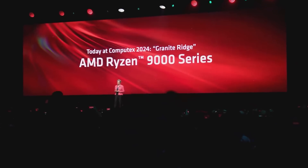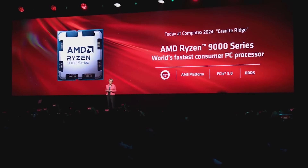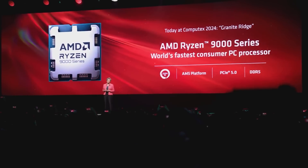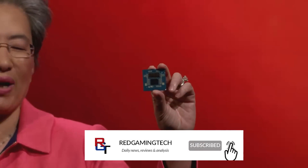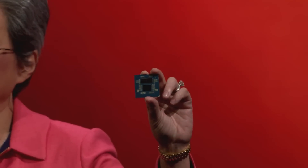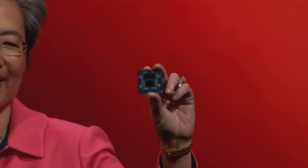Ladies and gentlemen, we finally have some gaming benchmarks of the Ryzen 9000 X3D variants. These results are actually internal from MSI and have made their way online courtesy of a factory tour that Hardware Lux were invited to by MSI.